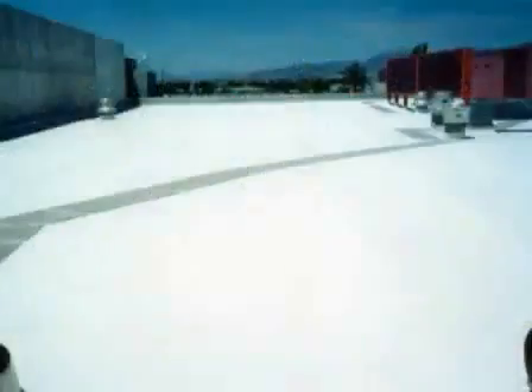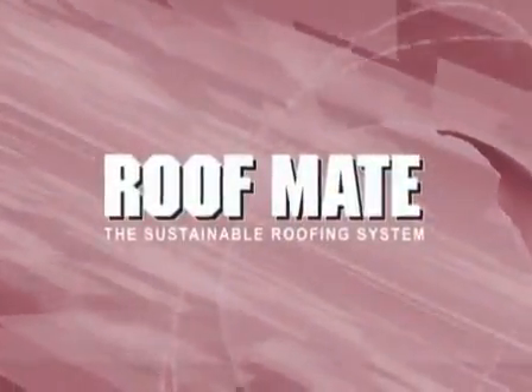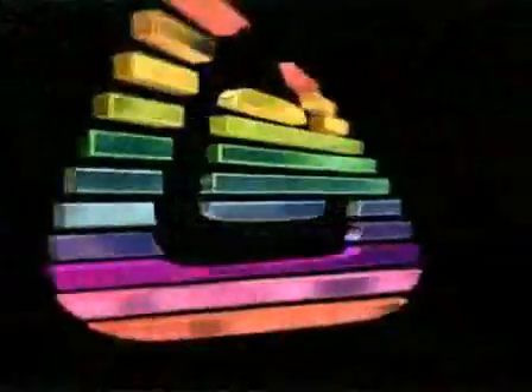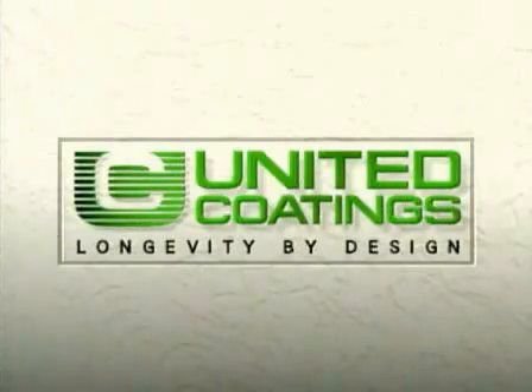With over 700 million square feet of roofing on projects from Africa to Alaska, RoofMate has established a long history of success. If you're looking to maximize the performance of your roofing asset, look to the leader in Elastomeric Acrylic Roof Coatings. RoofMate by United Coatings — Longevity by Design.